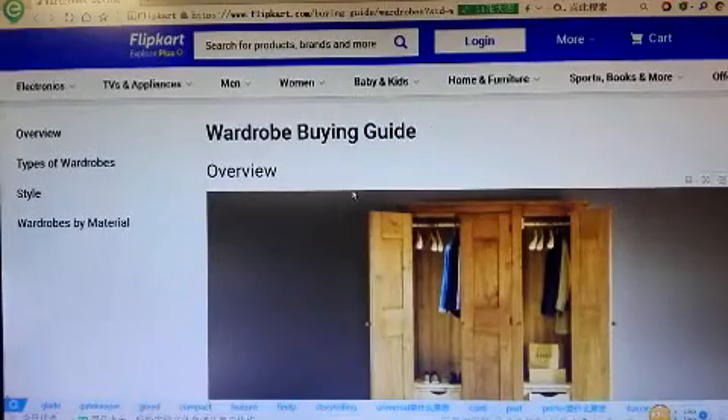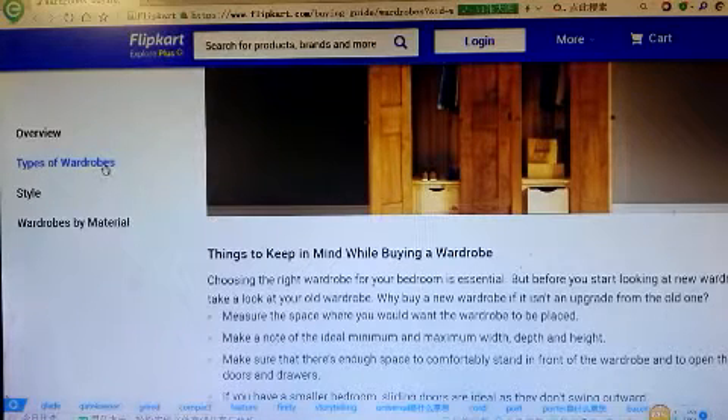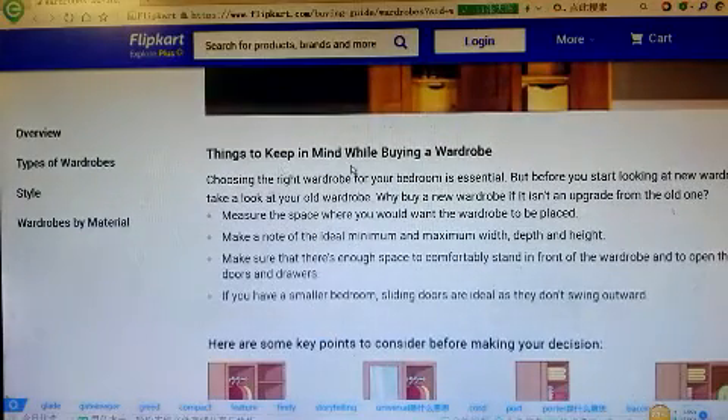Wardrobe buying guide overview. From here we can see types of wardrobe styles, wardrobe spec materials, and things to keep in mind while buying a wardrobe.